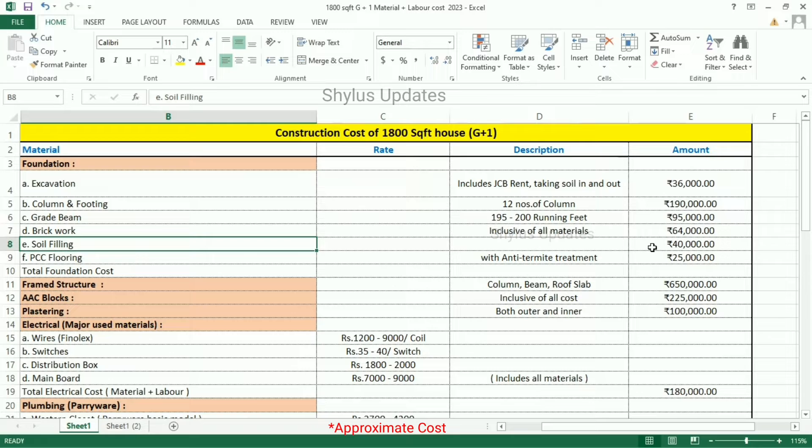In that, filling soil cost has also increased. PCC Flooring with Anti-Termite Treatment: Rs. 25,000. Total foundation cost is Rs. 4,50,000.